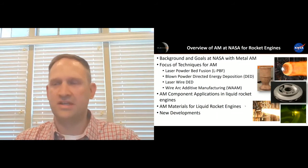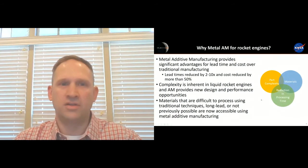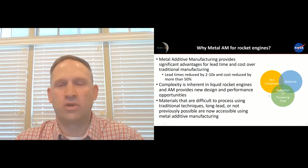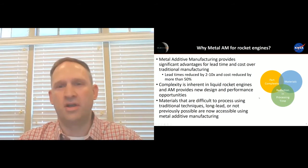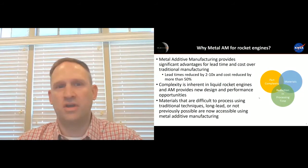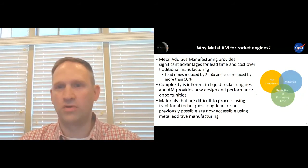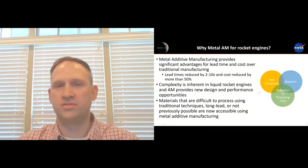I'd say probably in the mid-2010s, around the 2015 timeframe, is really when you start to see the industry adoption of AM technology as well. So why do we use metal additive manufacturing for liquid rocket engines? The most obvious one is cost and schedule reductions. A lot of the components that we develop can take many months or sometimes many years to fabricate. With metal additive manufacturing, we're finding that we can get a significant lead time reduction on the order of 2 to 10x in some cases, and cost reductions are also significant — in a lot of cases, more than 50%.